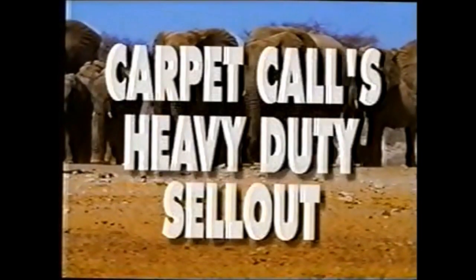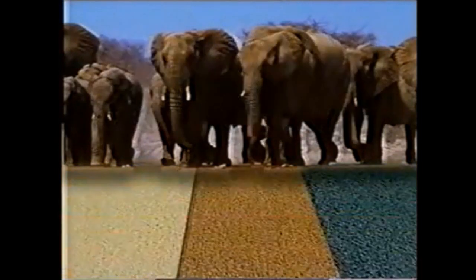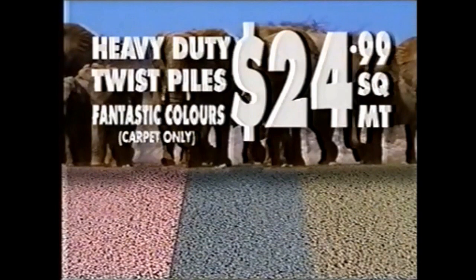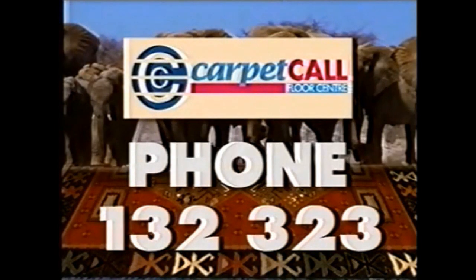Carpet Call's heavy duty sellout is now on. Heavy duty laminated flooring in great looking timber colours that won't scratch or indent — commercially rated from just $39 a square meter. Heavy duty plush pile carpet with Scotchgard, 100% nylon, brilliant colours, just $24.99 a square meter. And heavy duty twist pile, stair rated, just $24.99 a square meter. Plus hundreds of rugs must go. Call Carpet Call's shop at home service on 13 23 23 23.